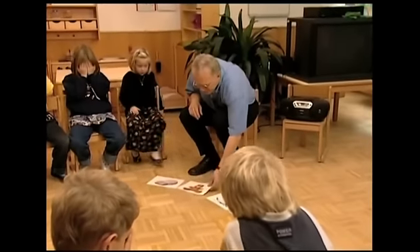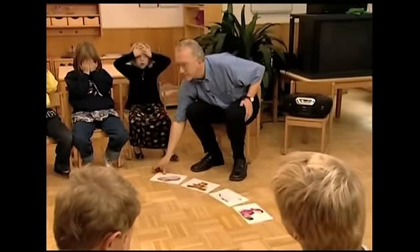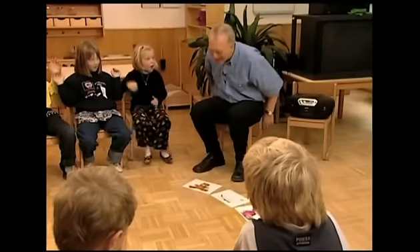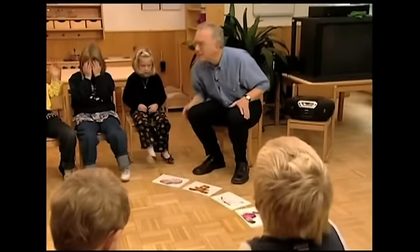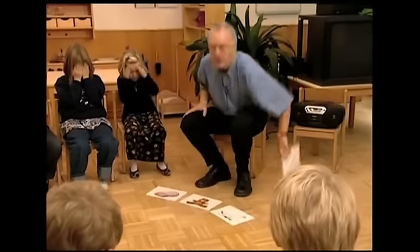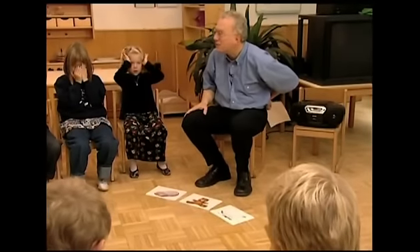Close your eyes. What's missing? Open your eyes. Car. Yes, car is missing. Very good. Close your eyes, please. Close your eyes, Olivia. What's missing? Open your eyes. What's missing? Doll. Doll. Very good.